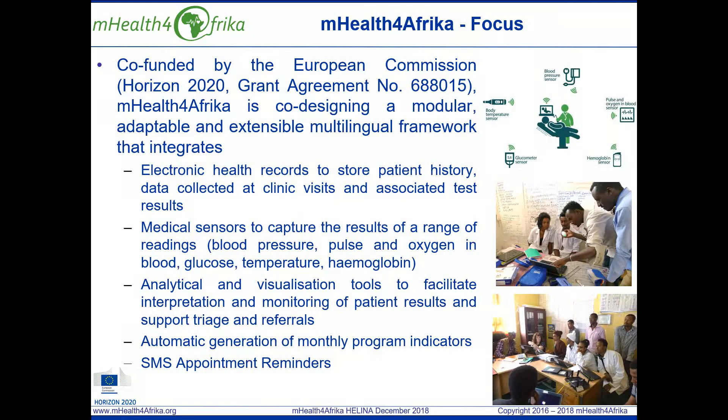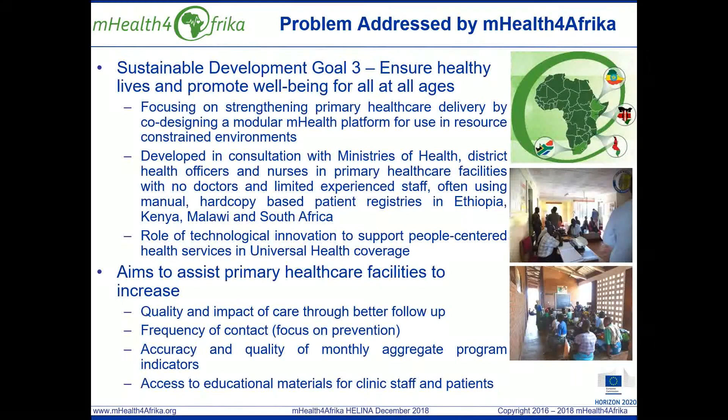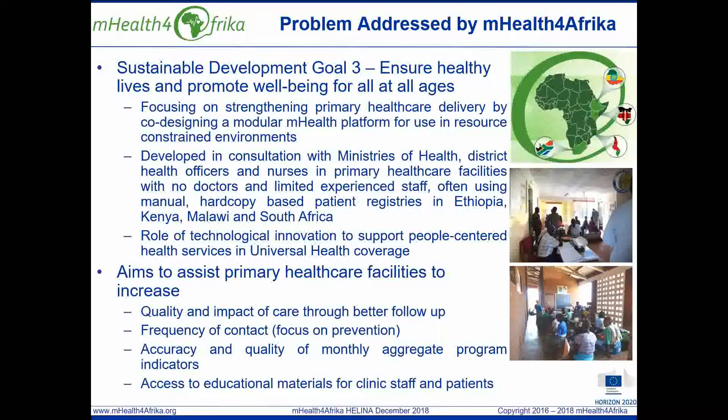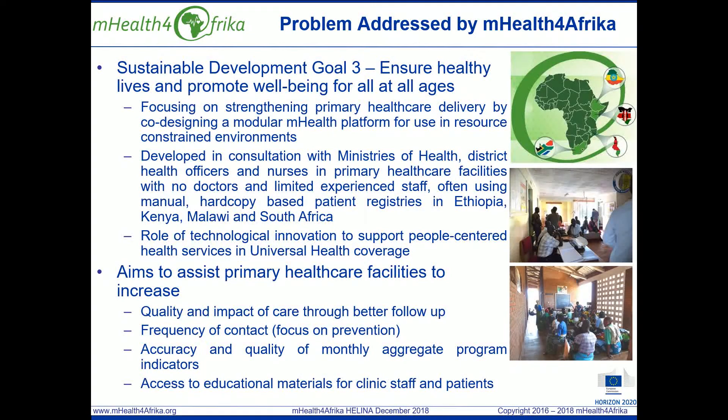mHealth for Africa is co-funded as a research and innovation action by the European Commission under Horizon 2020. It is focused on supporting Sustainable Development Goal 3, and aims to assist primary health care facilities to increase the quality and impact of care through timely capture of information and systematic storage of important data points in the patient record and improved follow-up.